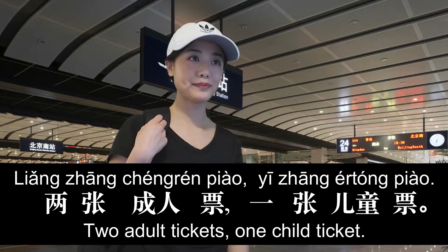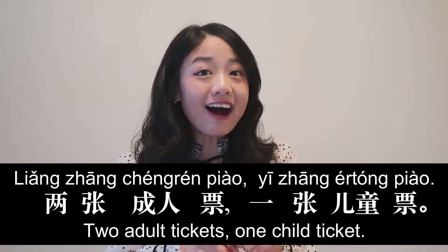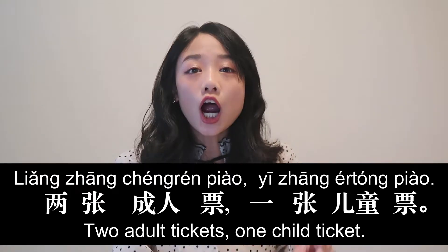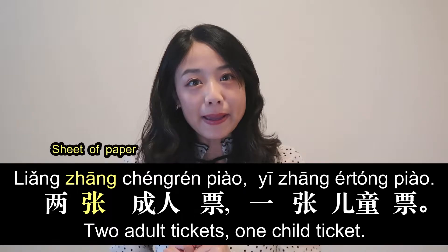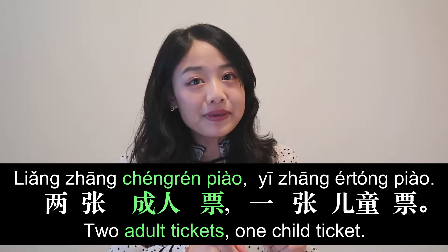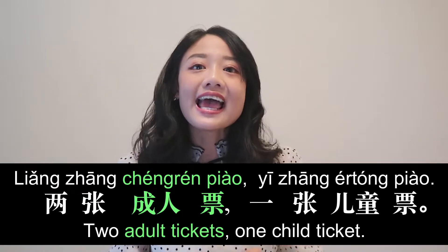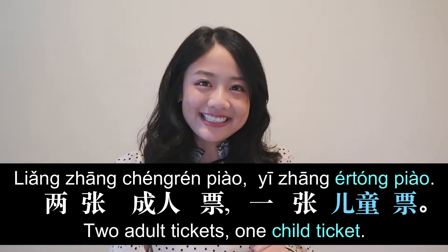两张成人票，一张儿童票。 张 is the measure word meaning sheet. 成人 means adult, so 成人票 is adult ticket. 儿童 means child, so 儿童票 is child ticket.